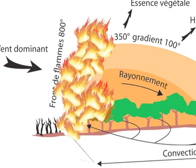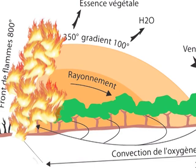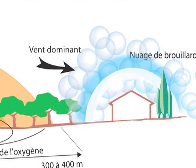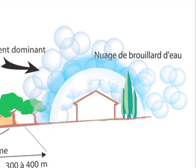As forest fires develop, they produce a storm of hot, dry air around them. The inferno dries the vegetation in the fire's path, accelerating its destructive power. Blaze Control creates a barrier which humidifies the atmosphere, resulting in temperatures being lowered by 10 to 15 degrees.